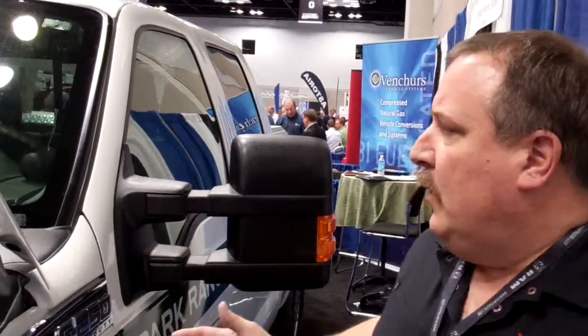You have 400 miles on gas and another 270 on CNG? Correct. So a total of 670? Just under 700 miles on the range. We've got a number of these out in the marketplace today with demo vehicles running around the country. You can't tell the difference.